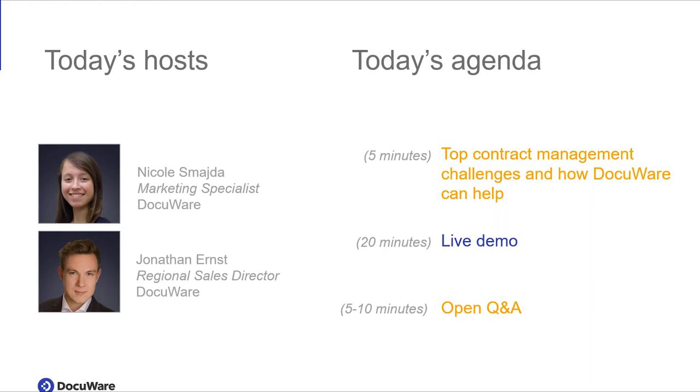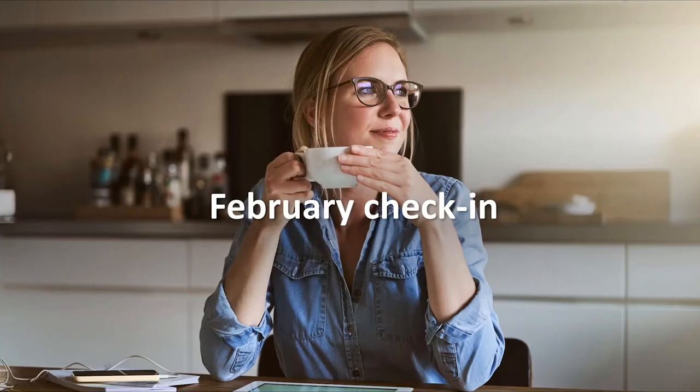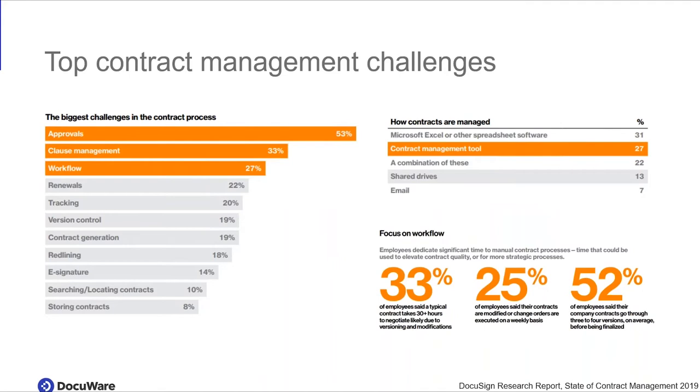Hey, good afternoon everybody. My name is Jonathan. I'm regional sales director for DocuWare for Chicago and the surrounding states. Before we get started, a quick February check-in. We in Chicago survived the deep freeze and we're finally getting closer to spring weather. I can't wait for baseball and spring to come back. I hope you guys are doing okay. But let's talk about top contract management challenges.